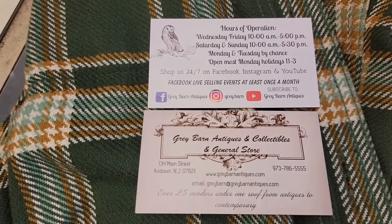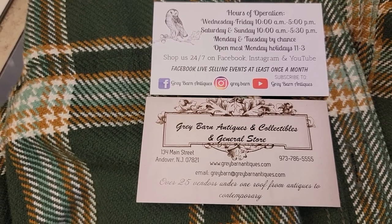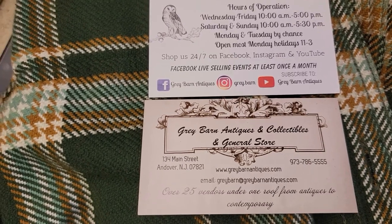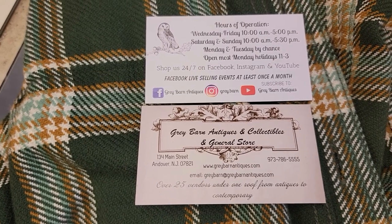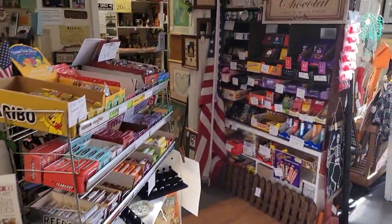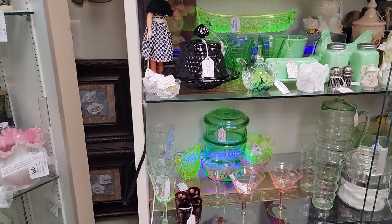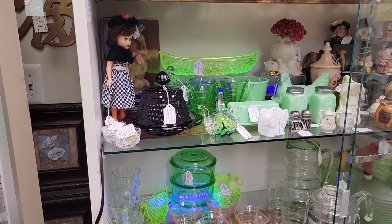Without further ado, here's how to reach us. If you see anything in this video or any of our past videos which you need more information on or wish to purchase, we gladly ship smaller items. You can find us on Facebook at Gray Barn Antiques, Instagram gray period barn — gray always with the E. Please subscribe to this YouTube channel to be alerted to new content. We also do a weekly Facebook Live Wednesday nights, and sometimes a pop-up one, so make sure you set Facebook to alert you when we go live.